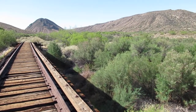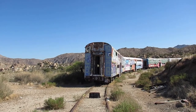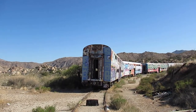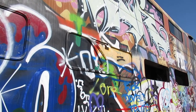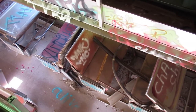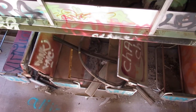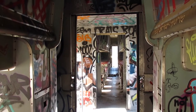We got to the first train pretty quickly and there was a lot of really awesome art there. Coming up you can see a close-up of the graffiti — there was graffiti on the inside and the outside of the trains. It was a little creepy; I was worried about there being people in the trains, but we were the only ones out there and we were the only ones on the hike except for one other solo hiker.